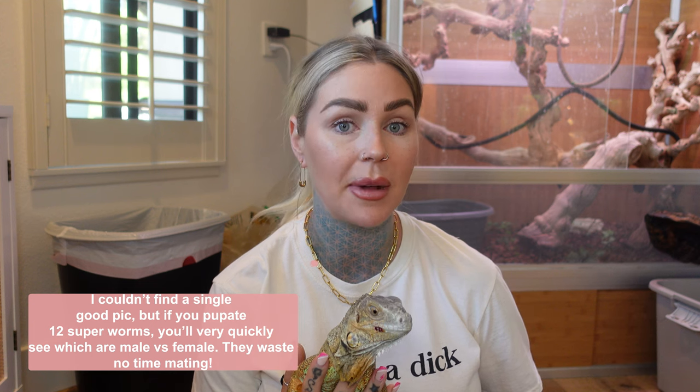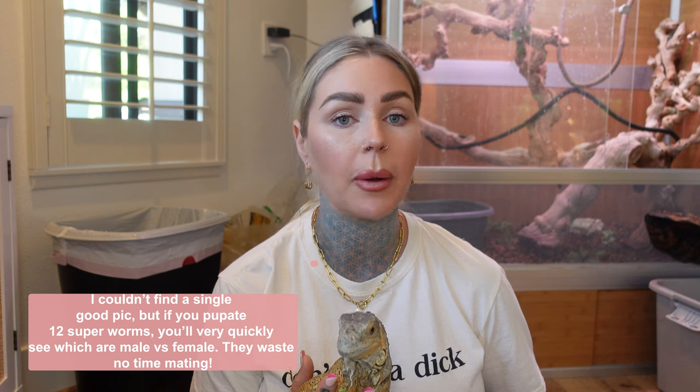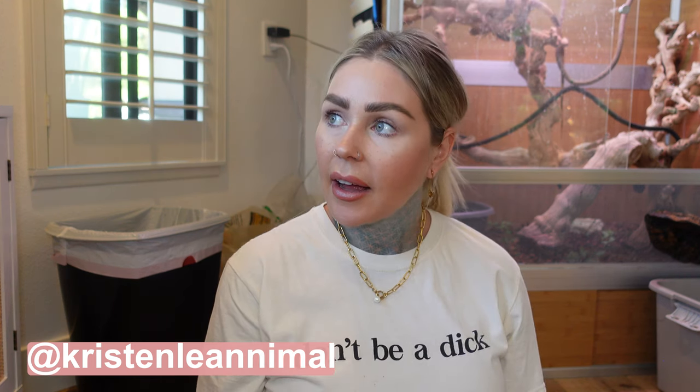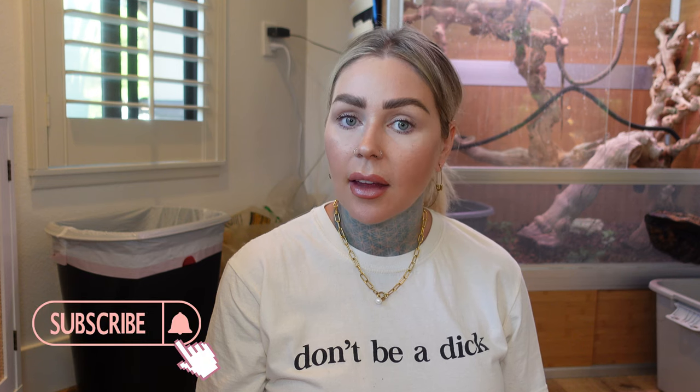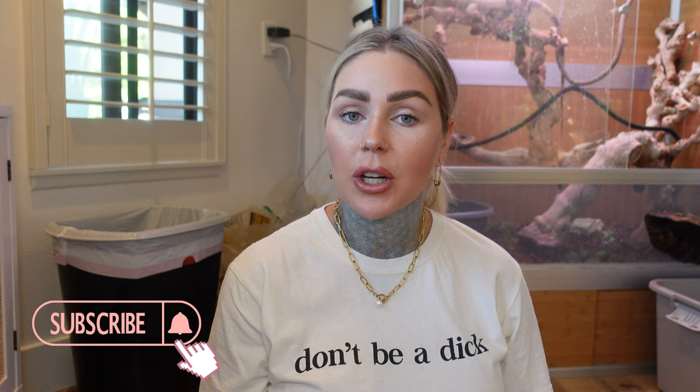I'll put pictures on the screen to show you what a male and a female look like so you can differentiate the two. I highly recommend trying to pupate about 12 superworms to start with and get them to pupate into darkling beetles — then you'll be good to go. I think that's all I have for you guys. Hopefully I didn't miss anything — thanks for watching, and we will see you in the next video. Bye!